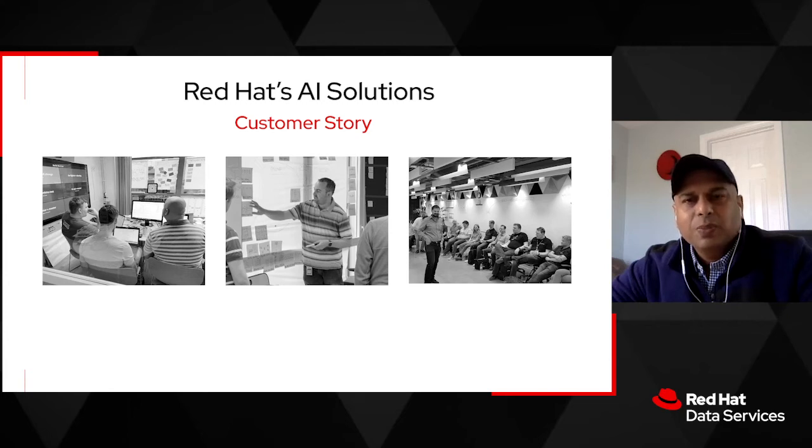Customers are exploring open source solutions to tackle their AI challenges. Hello everyone. My name is Neeraj Kupam. I'm part of the Red Hat consulting team and I manage our AI services portfolio.